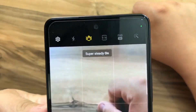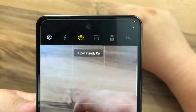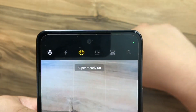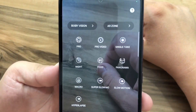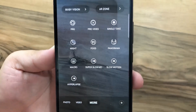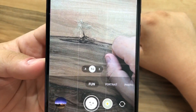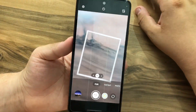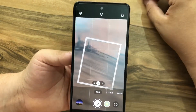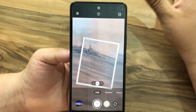For steady footage, you can turn on Super Steady mode, which records at 1080p at 30 frames per second. In the 'More' section, there are options like Pro mode, Pro Video, Night mode, Macro Shot, Super Slow Motion, and Slow Motion. There's also a 'Fun' mode, similar to Snapchat, which optimizes photos for posting on social networks so you don't lose image quality on Instagram or TikTok.